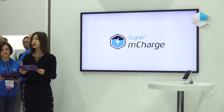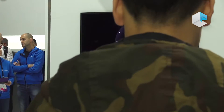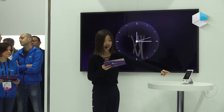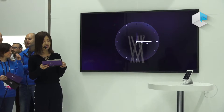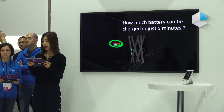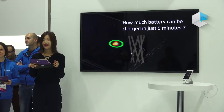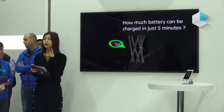I will just connect this demo Super M-Charge with the charging cable. As you can see, the clock was ticking, and you can see how much battery has been powered by the number on the charging interface. I've got a question for you — how much can you power your phone in 5 minutes? Let's see how much battery could be charged in the first 5 minutes with Super M-Charge.